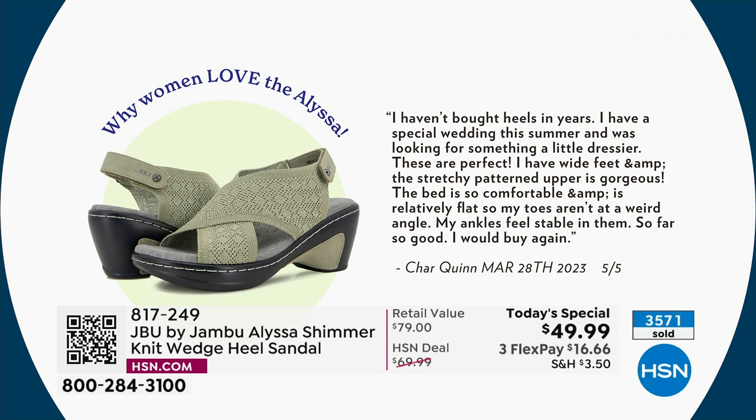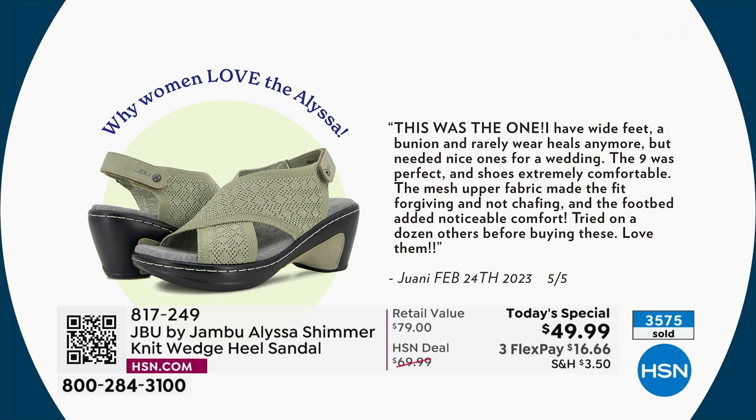There are others on hsn.com. Keep in mind, this is one day only at this price — after today it'll be $69. Here's one more from Juani, all in caps: 'I have wider feet, a bunion, and rarely wear heels anymore, but needed nice ones for a wedding. The nine was perfect and shoes are extremely comfortable. The mesh upper fabric made the fit forgiving and not chafing, and the footbed added noticeable comfort. Tried on a dozen others before buying these. Love them.'